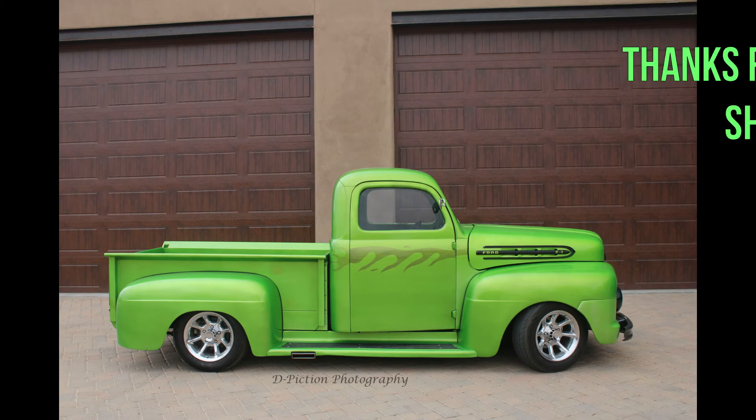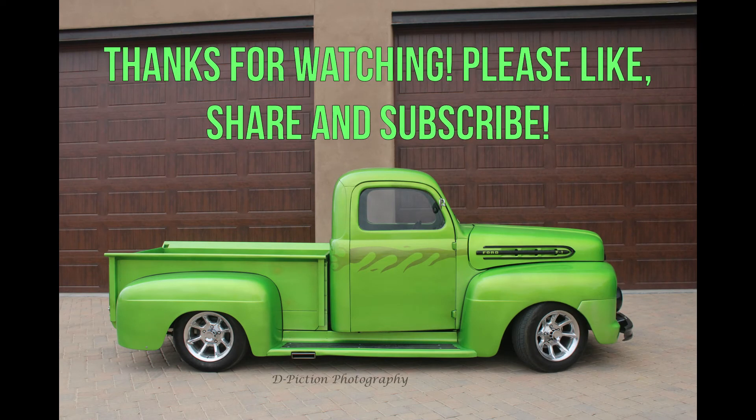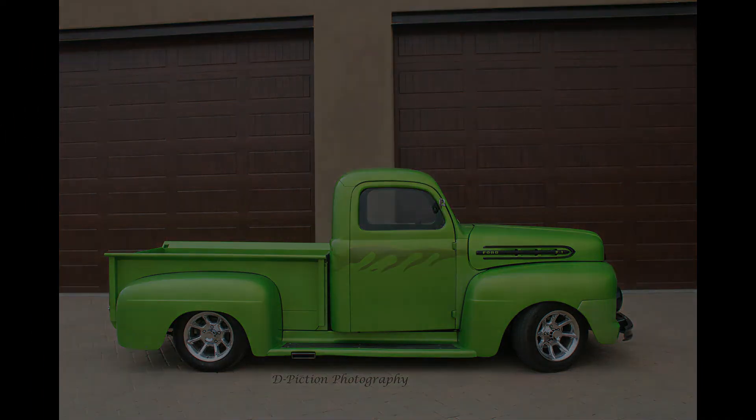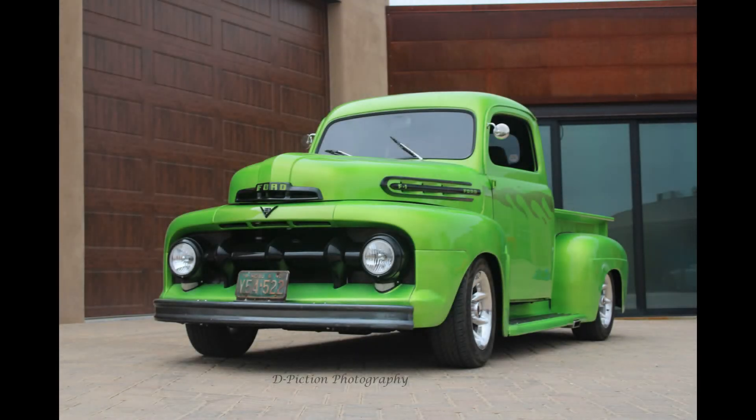Thanks Jerry for sharing your cool home-built truck with our viewers today. We're sure they appreciate seeing a truck that was built like hot rods used to be built back in the day. This may inspire people that would love to have a custom vehicle to try to build one themselves. Jerry has proven it's possible — even with a full-time job, helping other people build their dream rides, and being on a strict budget.